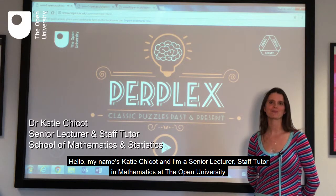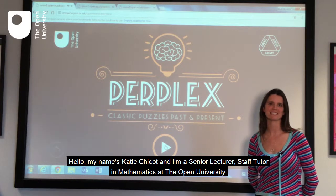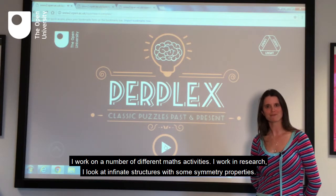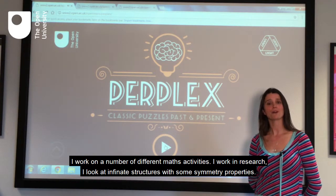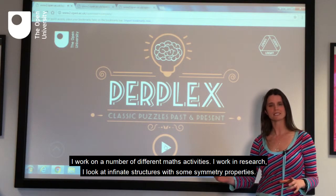Hello, my name is Katie Shiko and I'm a Senior Lecturer, Staff Tutor in Mathematics at The Open University. I work on a number of different maths activities. I work in research, looking at infinite structures with some symmetry properties.